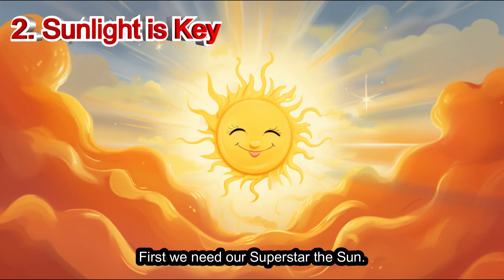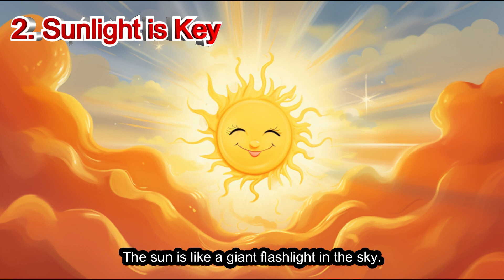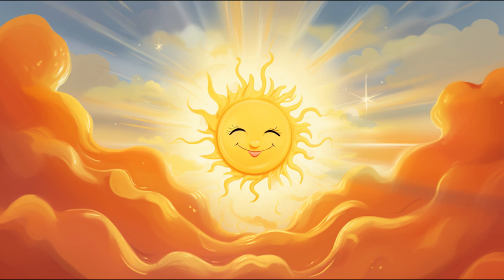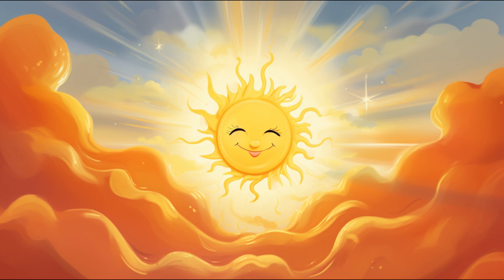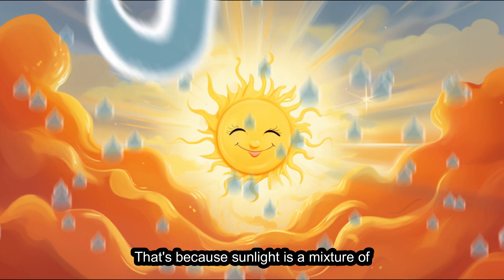First, we need our superstar, the sun. The sun is like a giant flashlight in the sky. It sends out all the colors of light, but we usually see sunlight as white. That's because sunlight is a mixture of many colors.